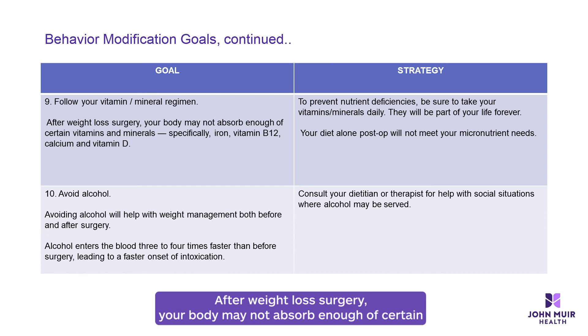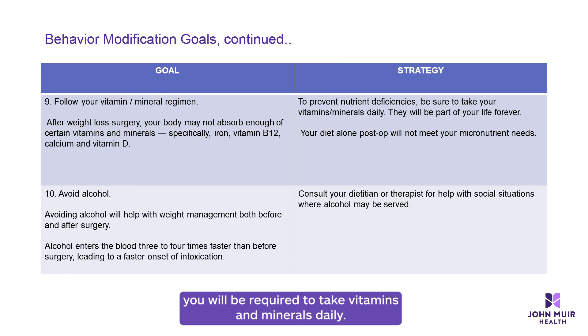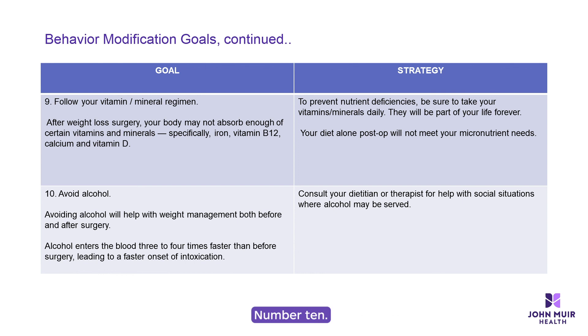Number nine: follow your vitamin and mineral regimen. After weight loss surgery, your body may not absorb enough of certain vitamins and minerals, specifically iron, vitamin B12, calcium, and vitamin D. In addition, your diet alone will not meet your micronutrient needs. To prevent nutrient deficiencies, you will be required to take vitamins and minerals daily — they will be a part of your life forever. Specific guidelines for vitamins and minerals will be discussed in our third video.